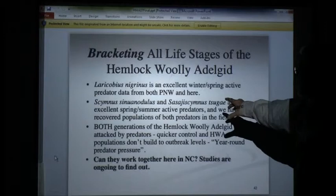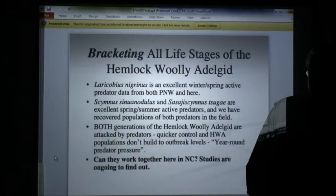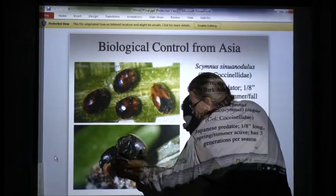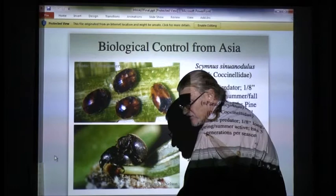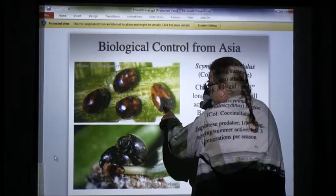Here's your winter predator — these are Chinese and Japanese predators, and we're still working on that part. Sagi was the first thing released, and you could raise millions of it, but it only attacks the summer generation of the adelgid. The winter one, which comes out now and is active till May, is what kills the trees. So Sagi works pretty good, but you've got to have that Larycobius.